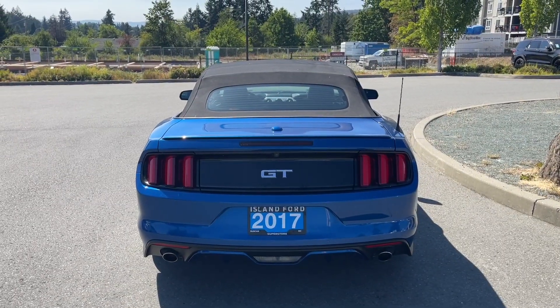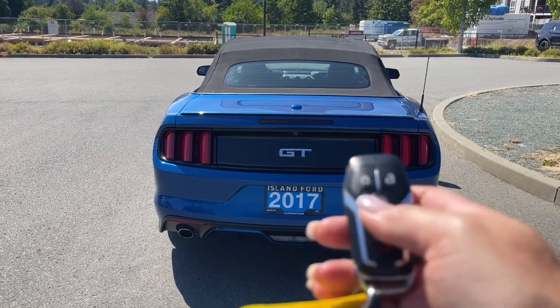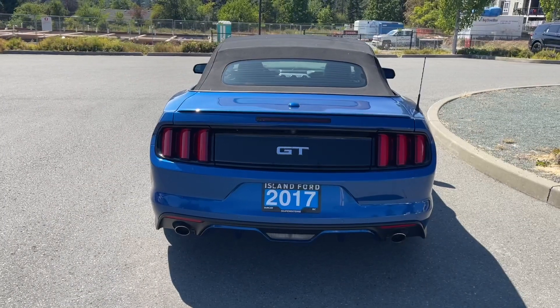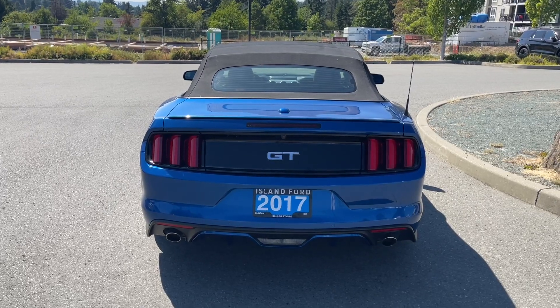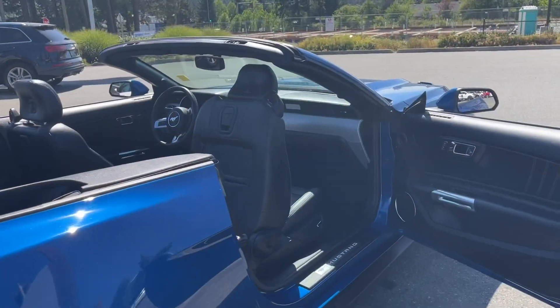This vehicle comes with a couple of extras. On the fob you have remote start — that's the button with the circle around it. You also have bolsters, so when the top is down you can put these protective sleeves on either side, and there's also a cover for the vehicle.